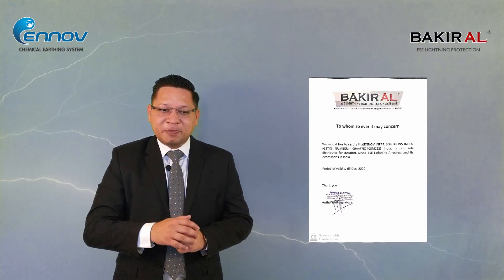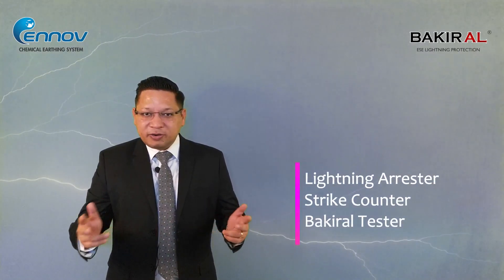Bakiral is a Turkish company and manufacturer of lightning arrestors, strike counters, testers, and other accessories. We are supplying Bakiral lightning arrestors through our various channel partners, distributors, dealers, and resellers. Each and every Bakiral lightning rod comes with a unique serial number.